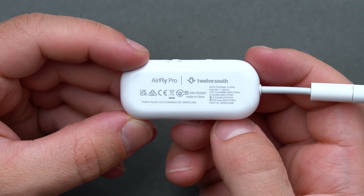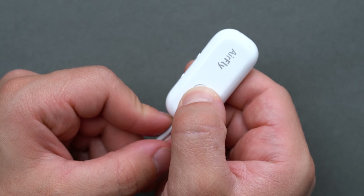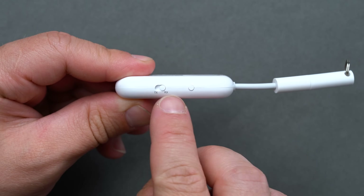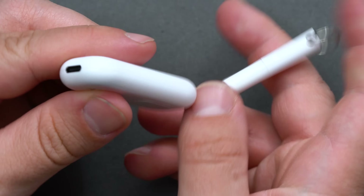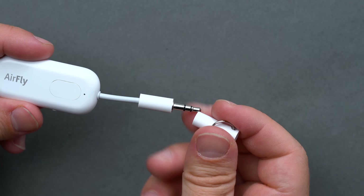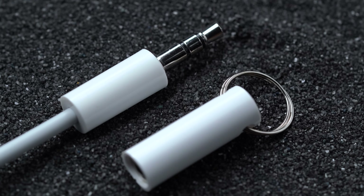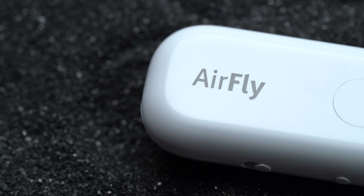Plug it into any 3.5mm jack and you're provided instant wireless Bluetooth pairing capability. The AirFly has a central pairing button with an adjacent status LED capable of pairing with two sets of headphones at the same time, a transmit/receive toggle switch, a reset button, a USB-C charging port for the AirFly's 25-hour battery, and a short flexible cable to adapt any 3.5mm jack no matter the orientation. The AirFly Pro is ideal for jet-setting, but its use case isn't just limited to a plane — use it to wirelessly connect multiple headphones, eliminate cords from your workout, or stream music from your smartphone to your car's entertainment system.